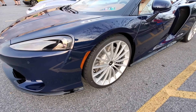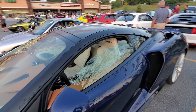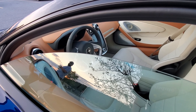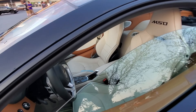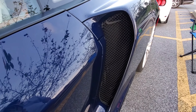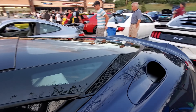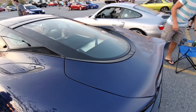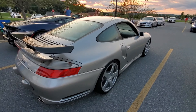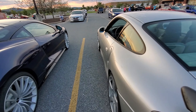Check out this McLaren, guys. The color is just beautiful. Look at the interior — I heard him say he just picked it up yesterday. Isn't that gorgeous? I mean, it's like a work of art. Look at the air scoops. Just a fantastic piece of art. Love the wing — just a great looking car. They're both beautiful cars.